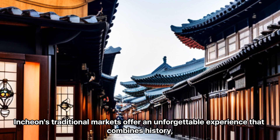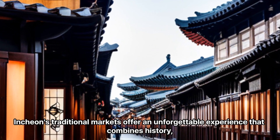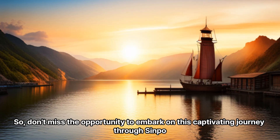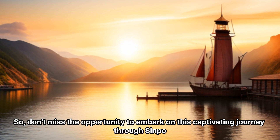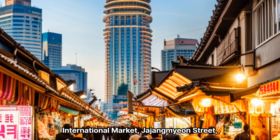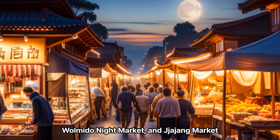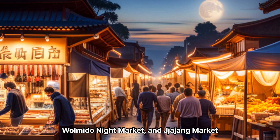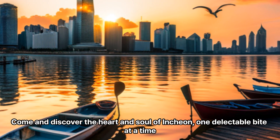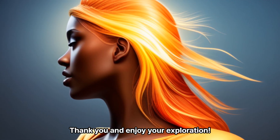Incheon's traditional markets offer an unforgettable experience that combines history, culture, and culinary delights. So don't miss the opportunity to embark on this captivating journey through Sinpo International Market, Jajangmian Street, Walmito Night Market, and Jajang Market. Come and discover the heart and soul of Incheon, one delectable bite at a time. Thank you and enjoy your exploration.